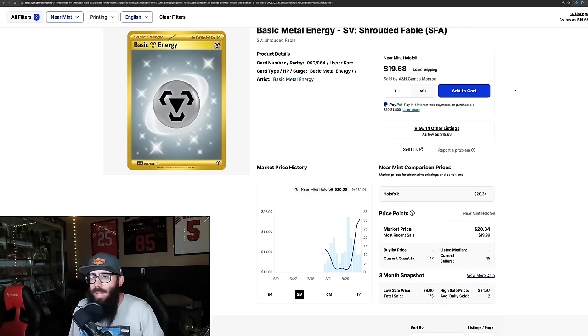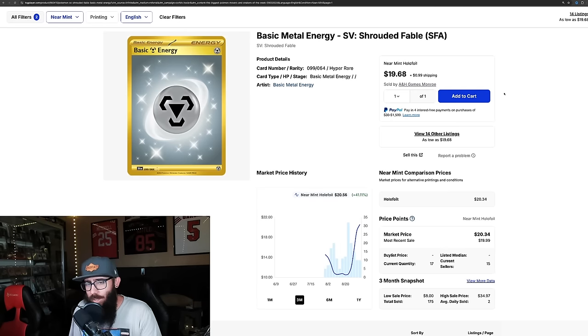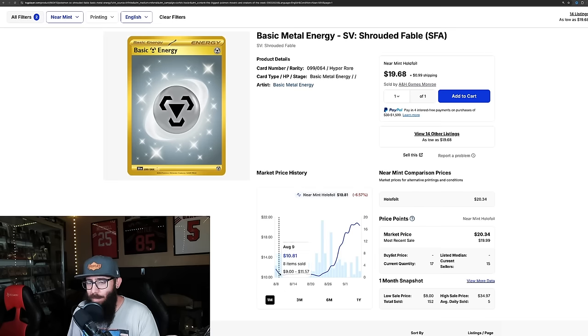Then we have the basic energy from Shrouded Fable. Most of Shrouded Fable is kind of tanking right now, but the basic metal energy is up 41% from its low. On the one-month chart it's actually up 75.8%, from $10 up to over $20 — pretty crazy.